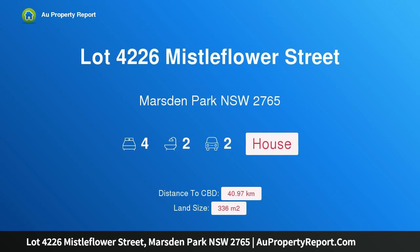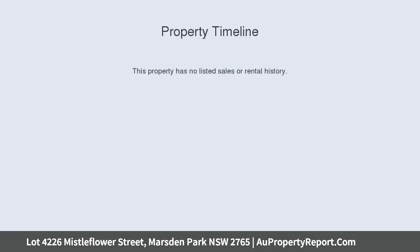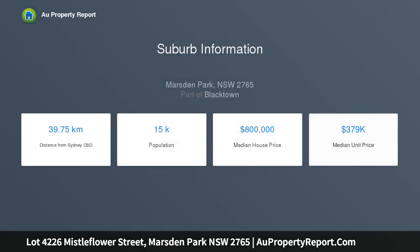Hi, I am glad to introduce Property Lot 4226 Mistleflower Street, Marsden Park, New South Wales, 2765. Registered land and ready to start building. Spacious double storey family home in popular estate.